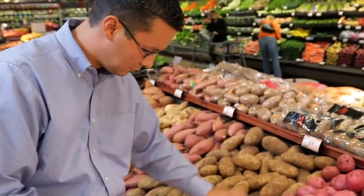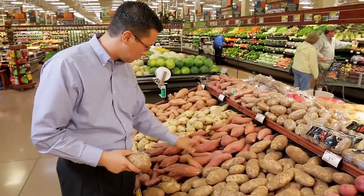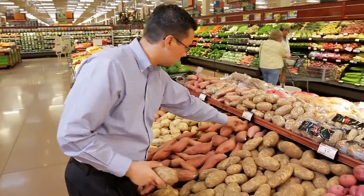My favorite potato is the Yukon Gold potato. The reason I say that is the natural buttery taste that comes with that Yukon Gold potato, the nice soft flesh that it has, the thin skin, and it's perfect for scalloped potatoes.